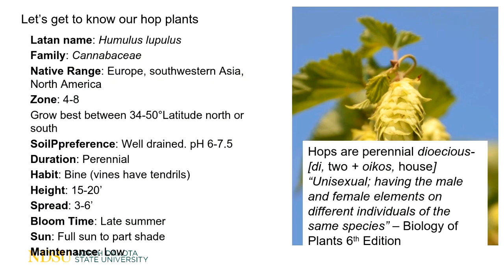Let's get to know our hop plants. The Latin name is Humulus lupulus, in the family Cannabaceae — yes, they are related to cannabis and hemp. Its native range is Europe, southwestern Asia, and North America, so its native range does include North Dakota. I've personally found this growing in the Yellowstone and Missouri River systems near the confluence here in western North Dakota, and I've also witnessed it growing in Lake Metigoshe State Park up near the Canadian border.